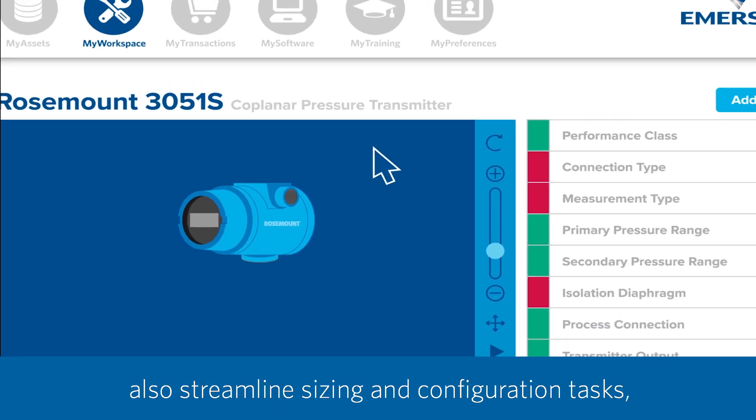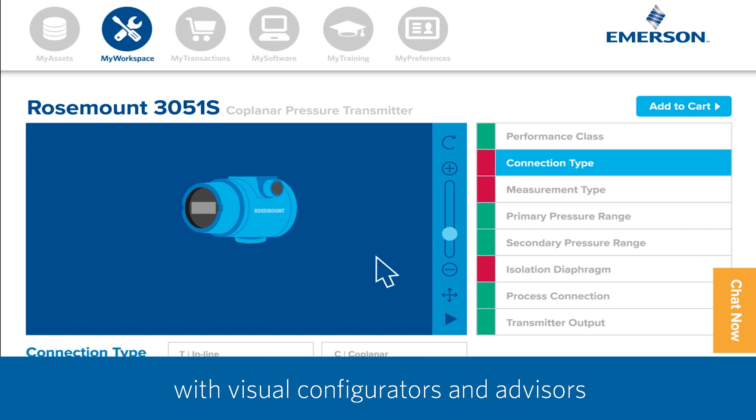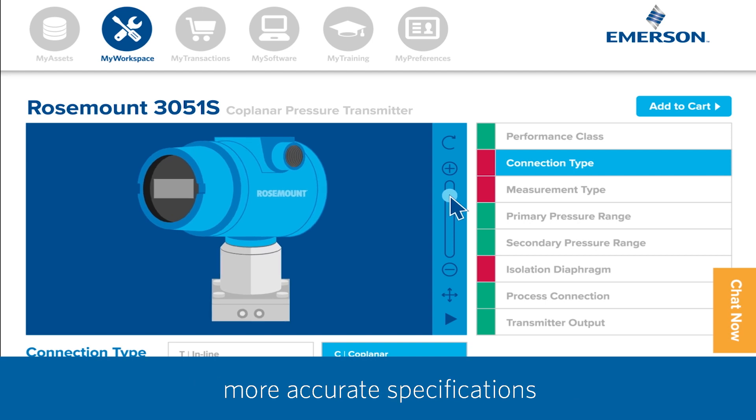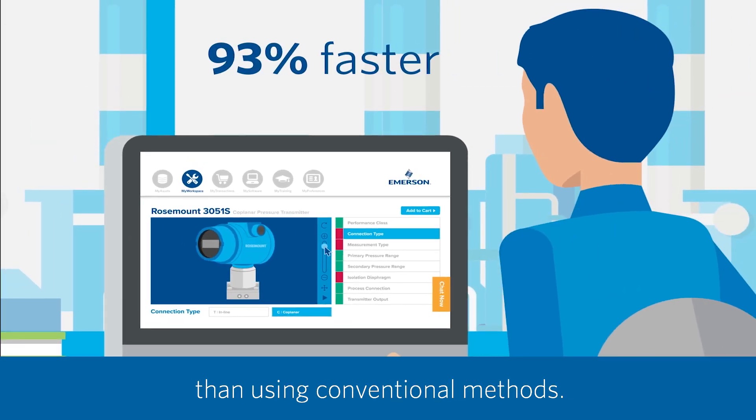The online engineering tools also streamline sizing and configuration tasks with visual configurators and advisors to guide you through the process. You'll be able to confidently generate more accurate specifications up to 93% faster than using conventional methods.